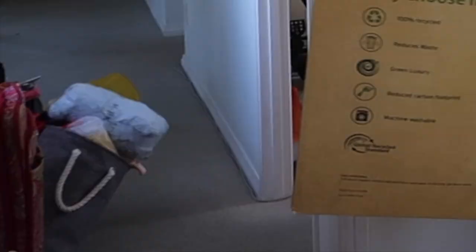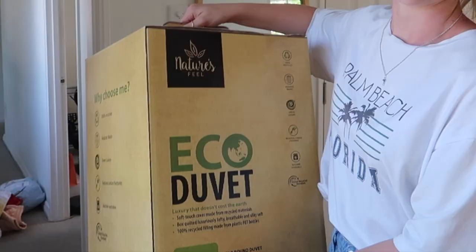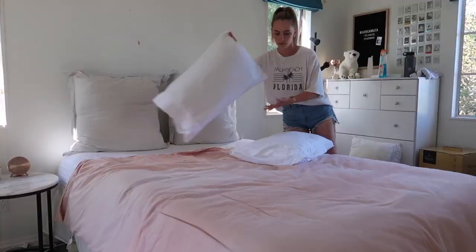I got it yesterday — good old Briscoes had 60% off. This is the exact same one I had at the flat. It's hypoallergenic, sustainable recycled material — it's called the eco duvet. So I need to first strip my bed.